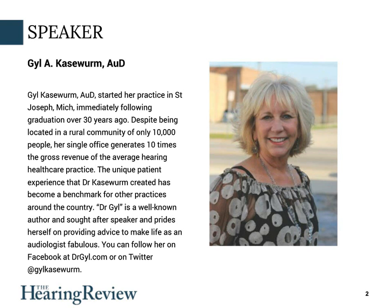Our presenter is Dr. Jill Caseworm, AUD, who has been running her private practice, Professional Hearing Services in St. Joseph, Michigan, for over 30 years. Her office has been widely profiled in the hearing press, and she's written numerous articles for the Hearing Review. Many people in our industry often cite her business as a best practices example from a business and clinical standpoint. I consider Dr. Jill to be something of an audiologist expeditionary — she tries a lot of things in her practice, and she doesn't mind speaking plainly about those things that work, as well as those that don't.